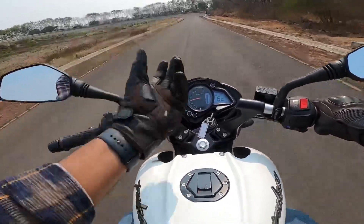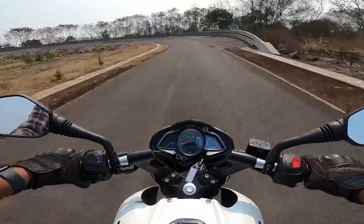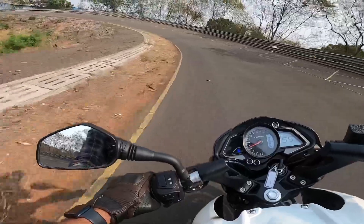The suspension stiffness has increased but the suspension still feels good. Let's take a quick turn — look at this man. Such a beautiful motorcycle.